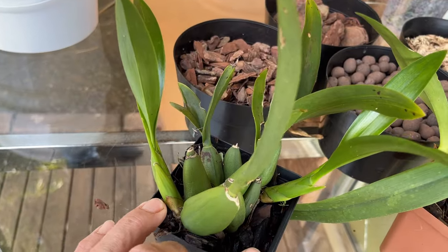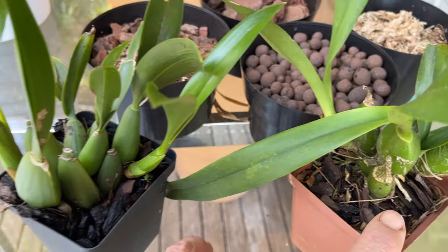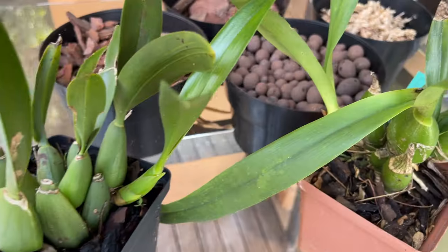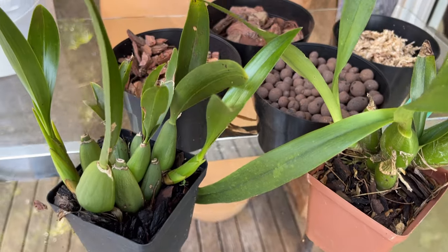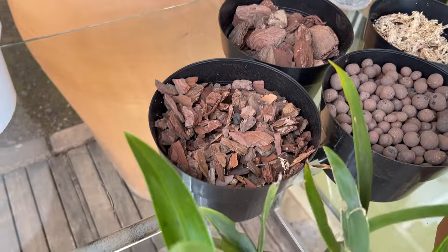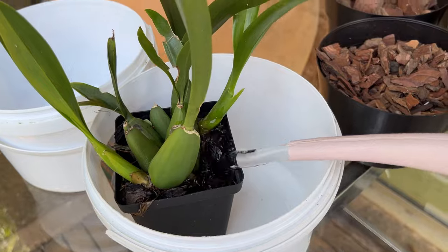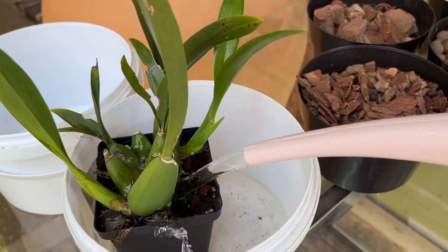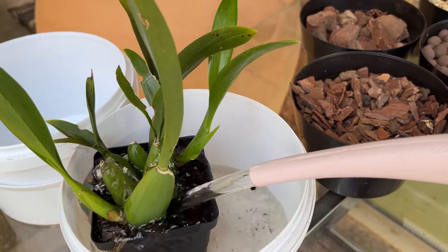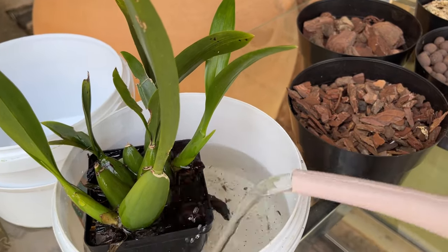Creating a good watering routine is essential for orchid care. Orchids should be watered when their potting media approaches dryness — before it gets completely dry. The timing can vary based on factors like temperature, humidity, and the potting media used. A common approach is the soak and dry method: water your orchids thoroughly, ensuring the water reaches the roots, then allow the pot to drain completely, avoiding letting your orchid stand in water as this can lead to root rot.